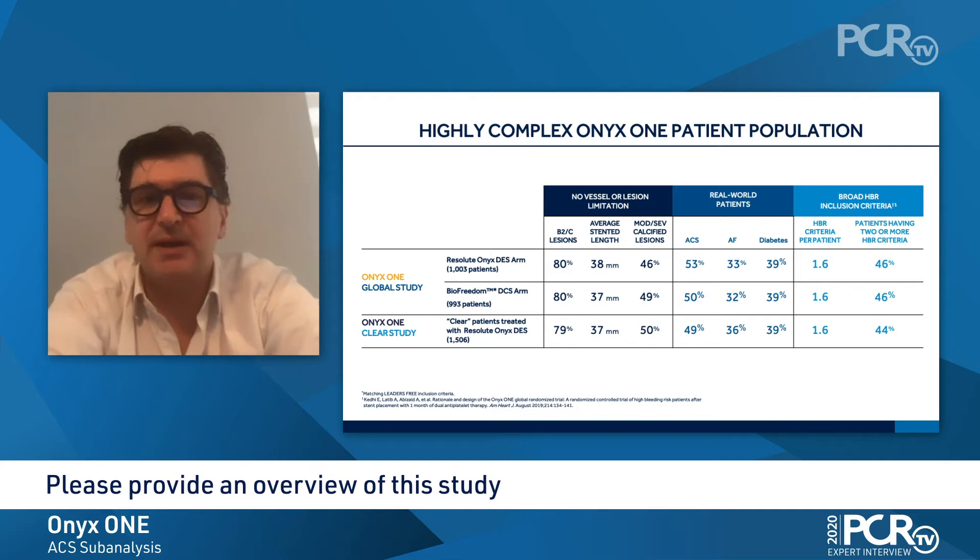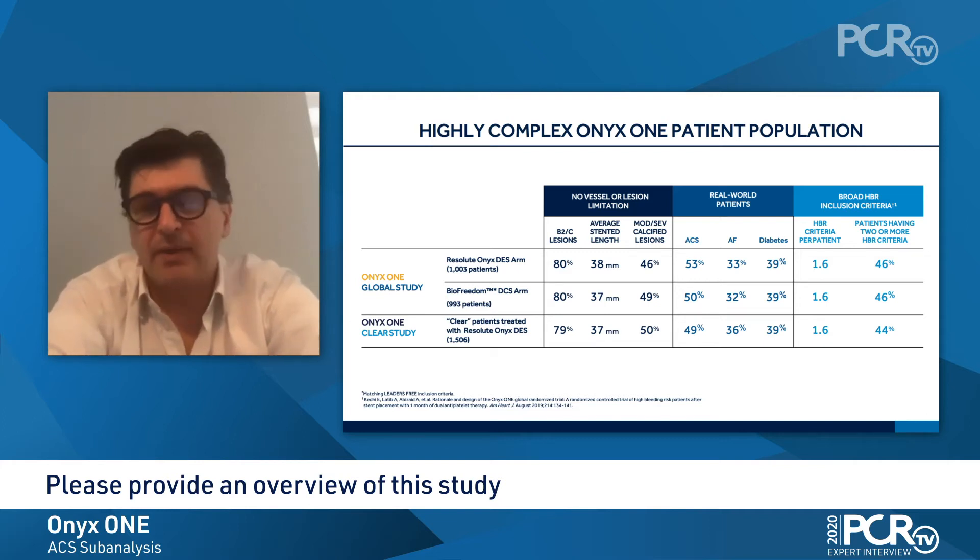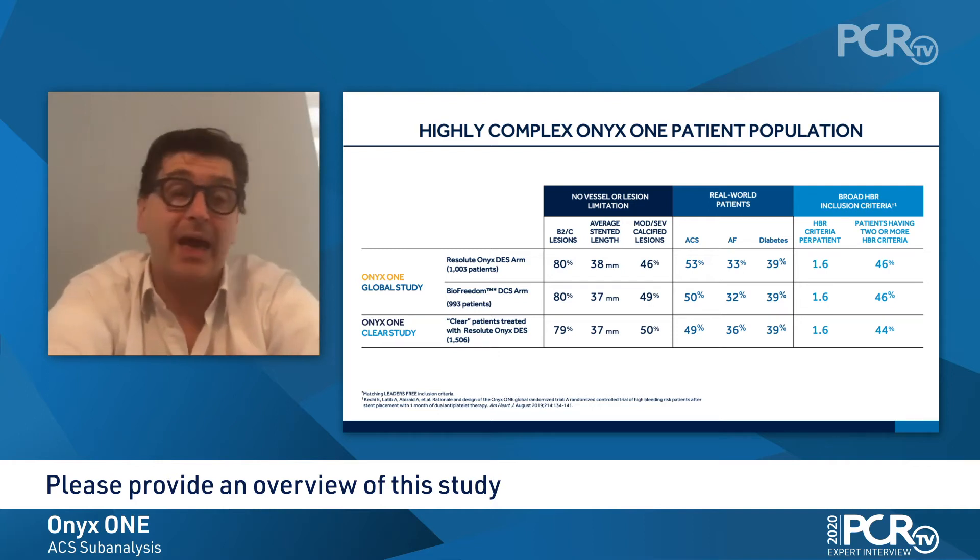They had longer lesions, presence of atrial fibrillation, and B2C lesions. So in total, we had those 2,700 patients with high bleeding risk and ischemic risk.